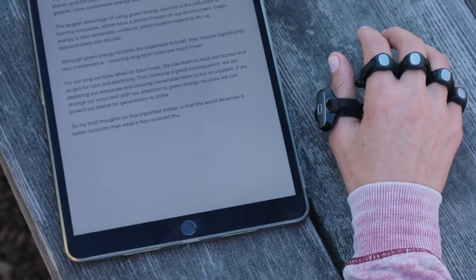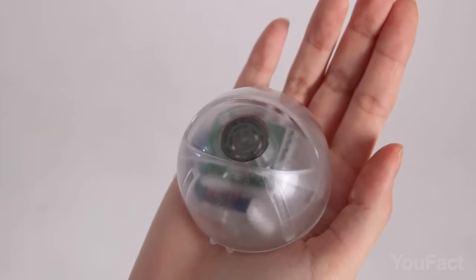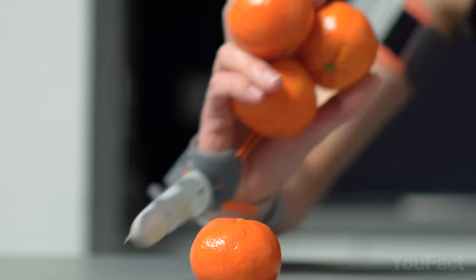Are you ready to take a walk on the tech side? Today's video is all about wearables, the coolest gadgets that you can wear on your body. I'll show you everything from the standard smartwatches and fitness trackers to the mind-blowing third eye and extra finger.